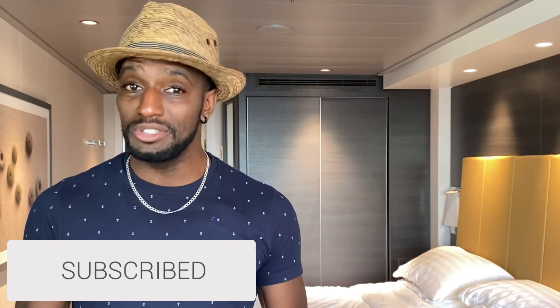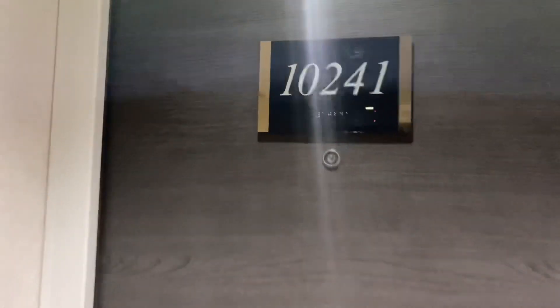Let's go ahead and do the walkthrough tour. Hit that subscribe button if you haven't already so you get notified whenever I post more videos similar to this. My cabin is located on deck 10.